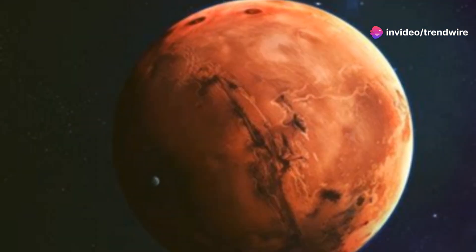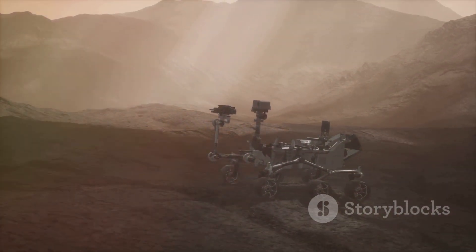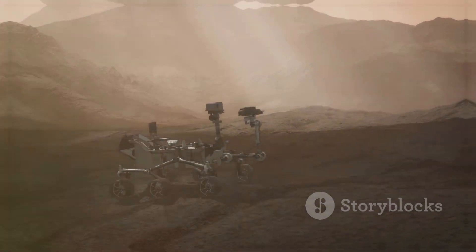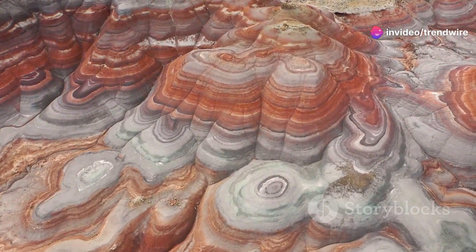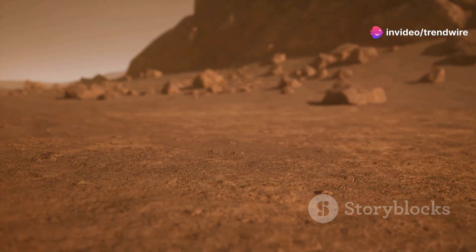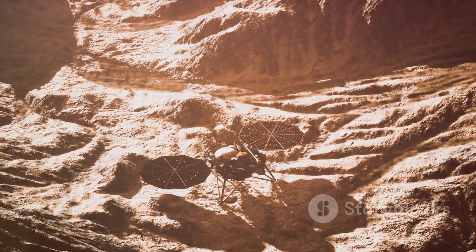The presence of silica and sulfates provides compelling evidence that water once flowed on Mars. These minerals don't typically form without the presence of liquid water. The discovery adds to a growing body of evidence from previous missions, suggesting that Mars was not always the dry and dusty planet we see today. Billions of years ago, it may have had a thicker atmosphere, warmer temperatures, and vast bodies of water. Imagine a planet with flowing rivers, crater lakes, and maybe even a vast ocean covering its northern hemisphere. This ancient Mars would have been a much more dynamic and potentially habitable place than the cold, arid world we know today. The concretion, like a Martian time capsule, offers a tantalizing glimpse into this bygone era.